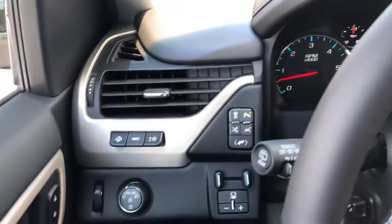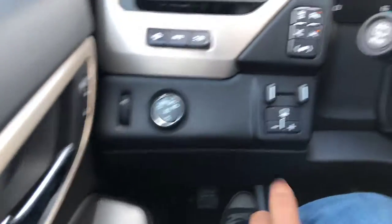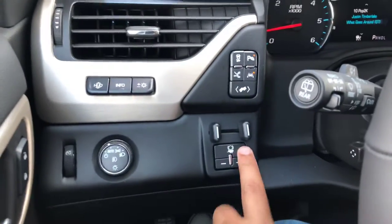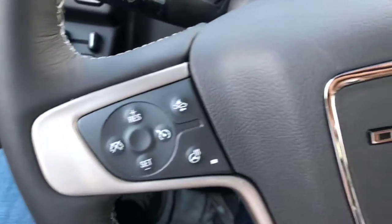This vehicle is fully loaded. It has the heads-up display, fully automated lights, integrated trailer brakes, adjustable foot pedals. You've got your lane departure warning, forward collision alert, and heated steering wheel.